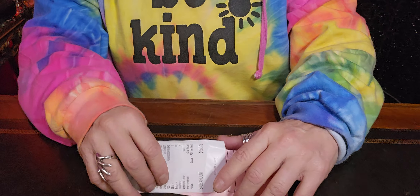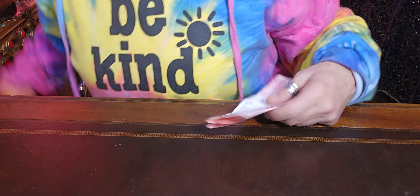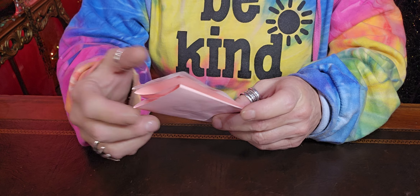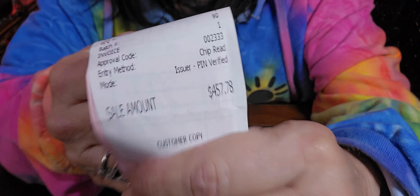Hi everyone and welcome to my channel, My Jewelry Addiction. My name's Tanya and I'm addicted to jewelry. Well, this isn't really jewelry. I went to the estate sale this morning, did my little video, and then decided to go back to Chesterfields and spent another $457.